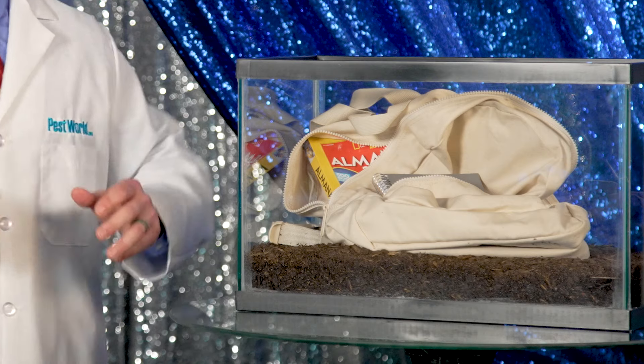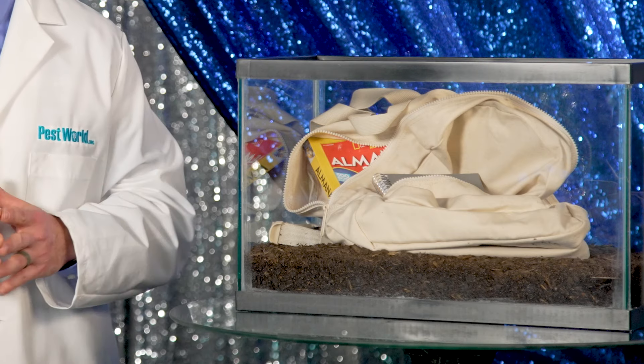Today we're going back to school to put our termites to the test. I filled this backpack with some items you might carry to class, including notepads and textbooks. Now, some students chew on their pencils, but these termites can chew through just about anything made of cellulose, and they have an insatiable appetite.